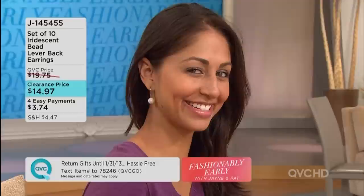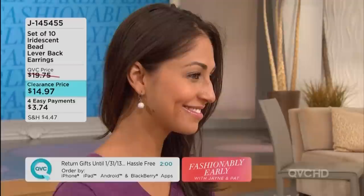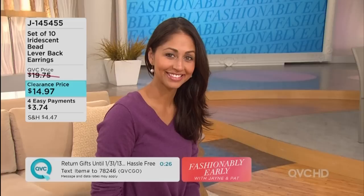More than one color earring, and they're lever back so you don't have to worry about finding the back or having the dog eat it when it drops on the floor. It has dangle and movement. It has a little flowered end cap — they're made really well. It's not junk jewelry. We ask you to try it, get it home.